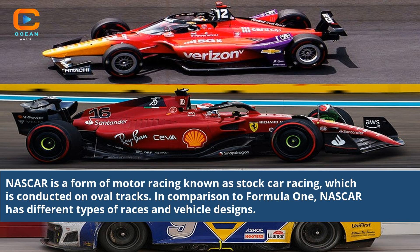NASCAR is a form of motor racing known as stock car racing, which is conducted on oval tracks. In comparison to Formula 1, NASCAR has different types of races and vehicle designs.